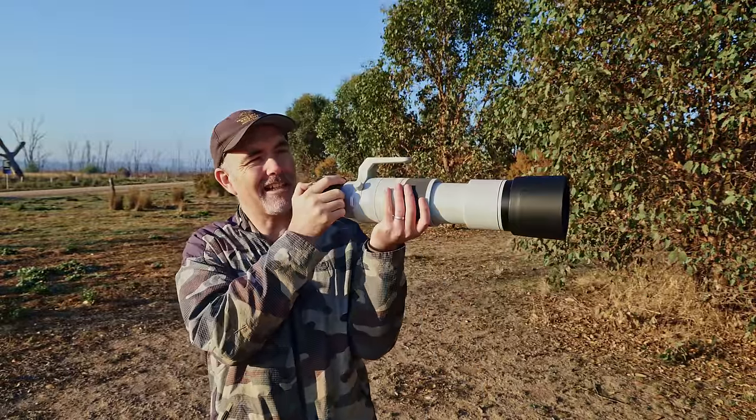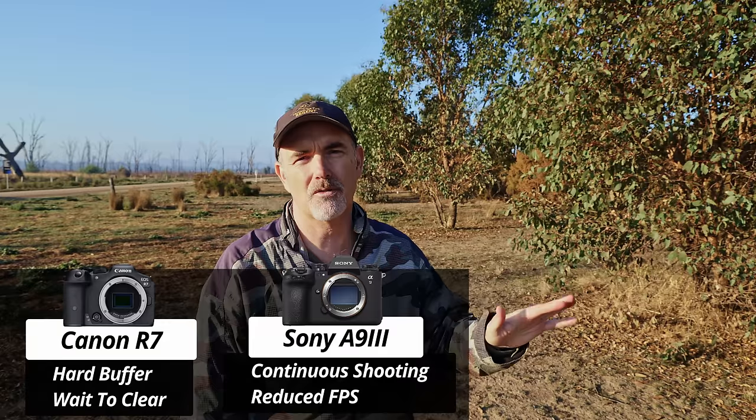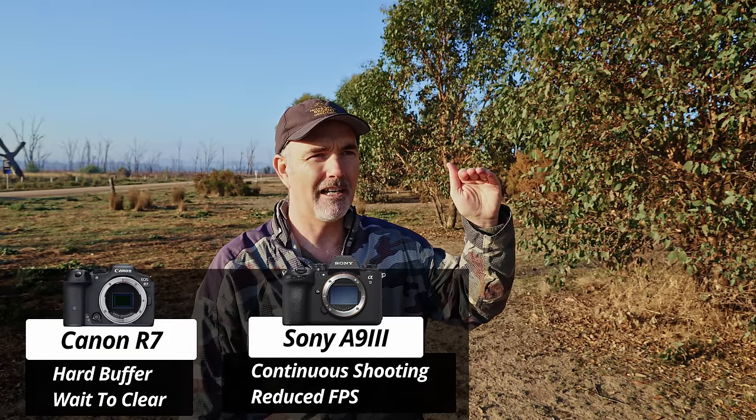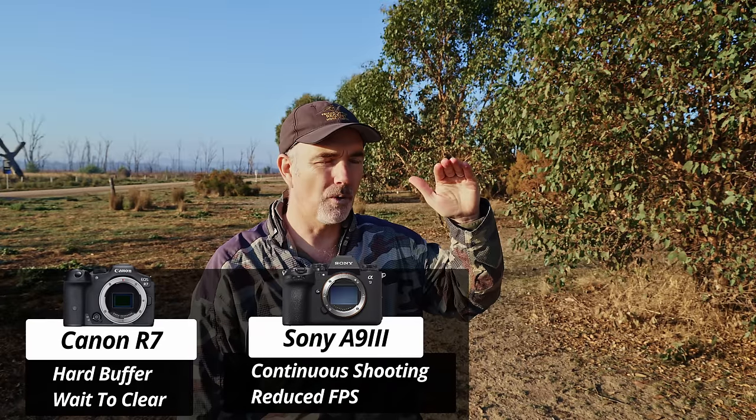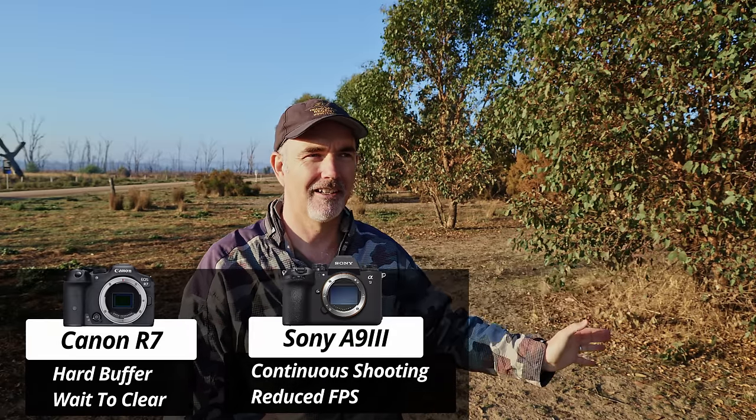If you've ever been in the field tracking something, taking photos, and you hit the buffer and the camera refuses to take more — especially on cameras with small buffers like the R7 — you often miss shots. It wasn't until I used other brands like Sony and Olympus that I was shocked to discover their cameras don't do that. Instead, they simply reduce the frame rate as the buffer fills up — you still take photos at a lower frame rate, so you never miss a shot. It's genius. Why Canon can't do that, I don't know, and maybe this is related to the pre-capture buffer clearing issue as well.